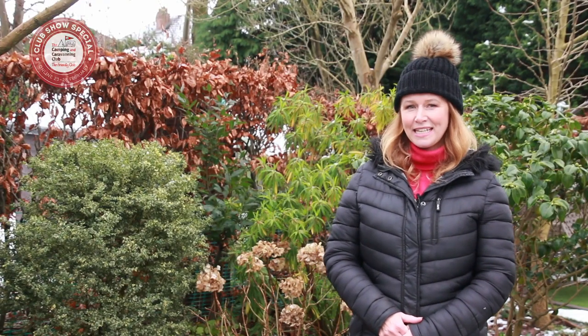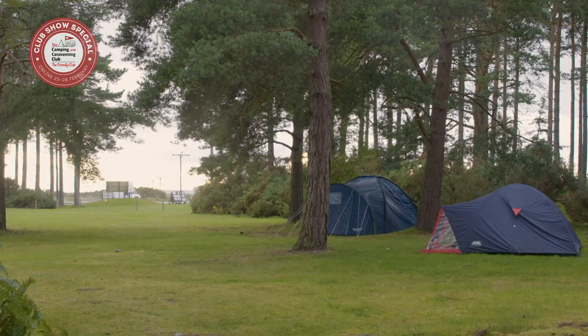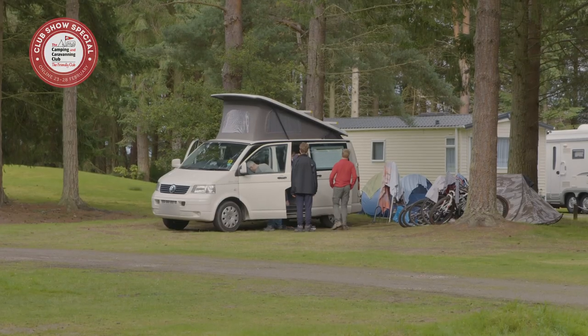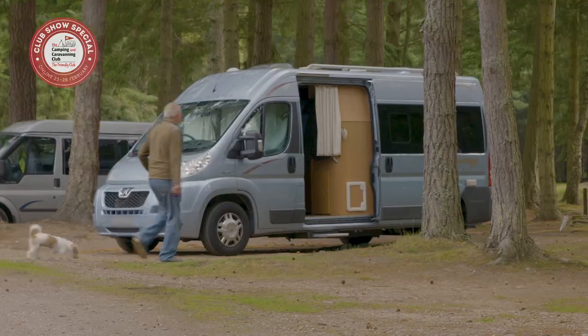Now we head to Nairn Club Site, where you'll camp in the solitude of a highland forest but still have the town's blue flag sandy beach nearby. Welcome to Nairn Club Site on Scotland's Sunshine Coast. Nairn Camping and Caravanning Club Site is small, with a good mix of pitches available. It's nestled within a beautiful highland forest with walks through woodland and to the beach direct from site.